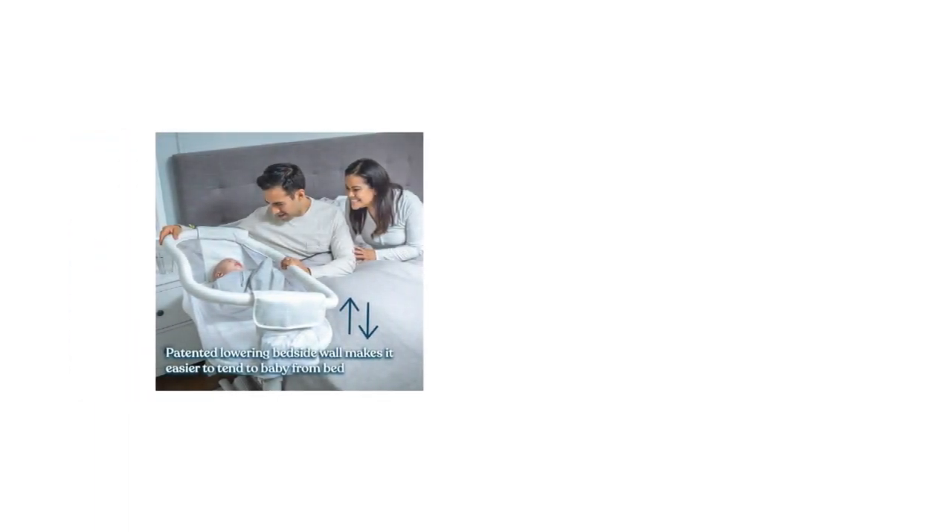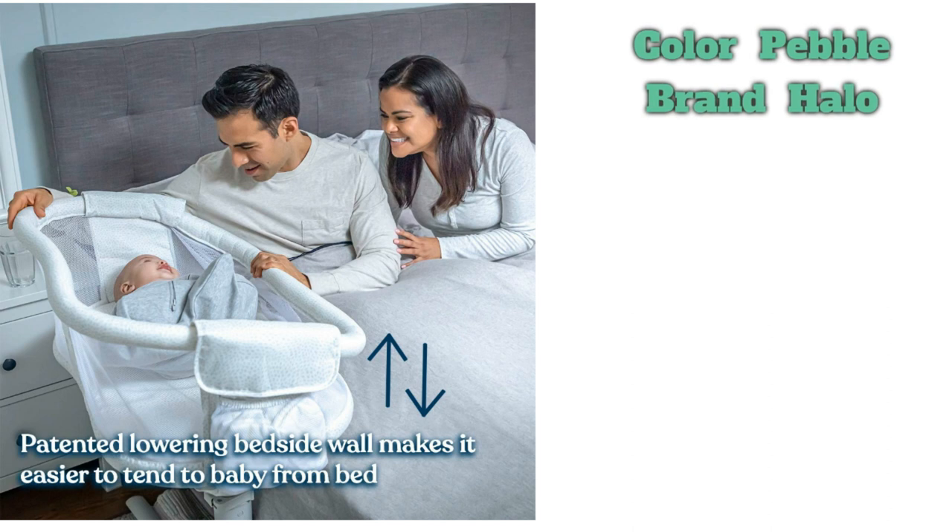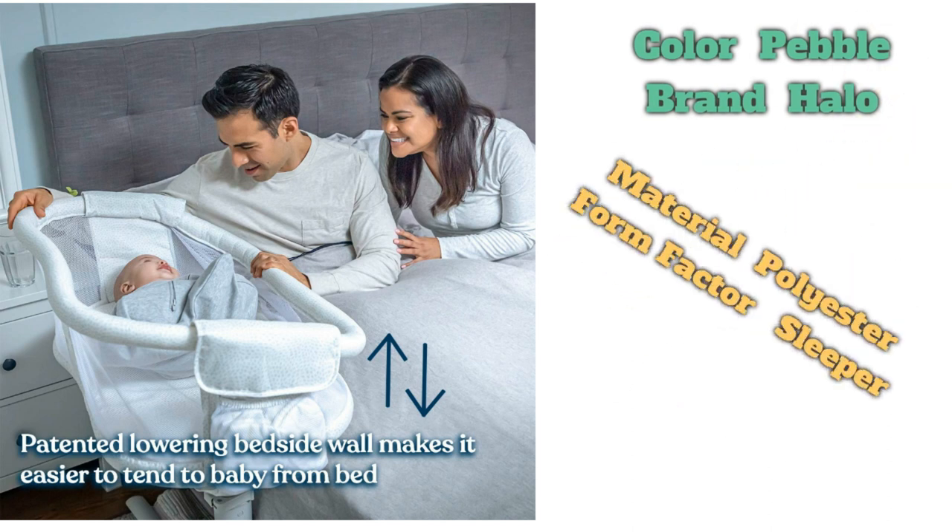It even collapses for travel and comes with a carrying bag. One unique feature of this bassinet is how the side lowers with a gentle push to make it easier to reach your baby. The side can be locked in place if you prefer. The bassinet stand was also designed to tuck under your bed so you can pull the baby close, much like a co-sleeper. This option is great for taller beds too. Keep in mind that this bassinet is a bit bulky and difficult to maneuver around the house.